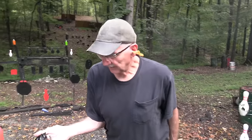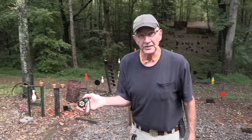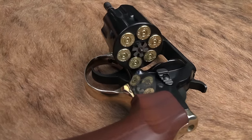Henry Big Boy — and you thought they only made lever actions, right? Well, and single shots. Well, they also make revolvers. Been making them for, what, 10, 20 years? You just didn't know it. Where have you been?